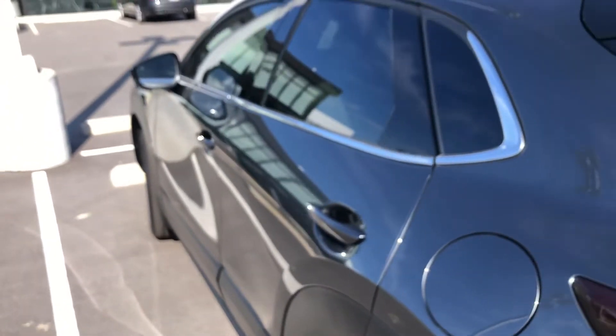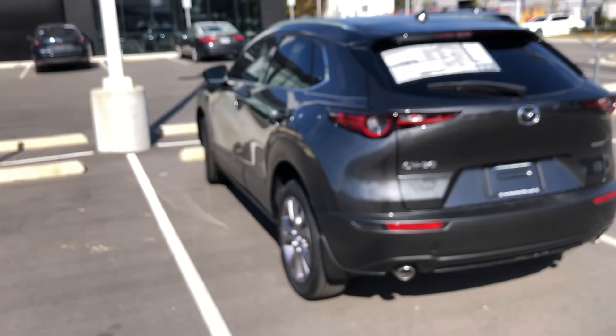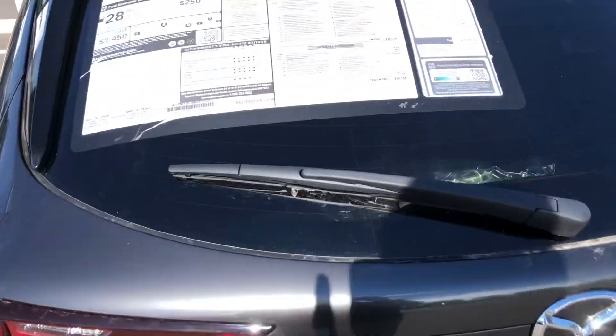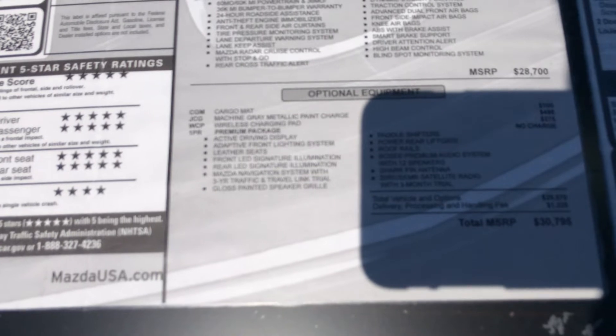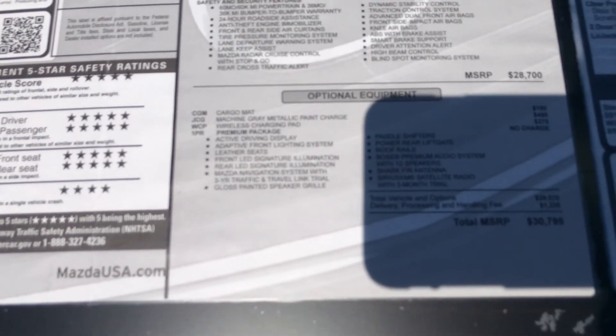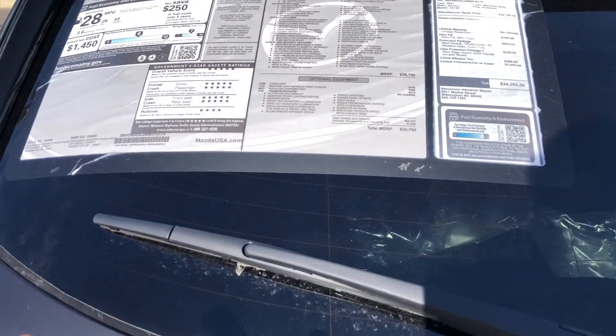Now these Mazdas do have front-facing cameras that can help you with collision avoidance. This one itself will have a power lift gate, Bose audio, paddle shifters, leather seats with the signature illumination, and adaptive front lighting so your headlights can turn to the right and the left as you turn the wheels so that you don't hit anything at night.